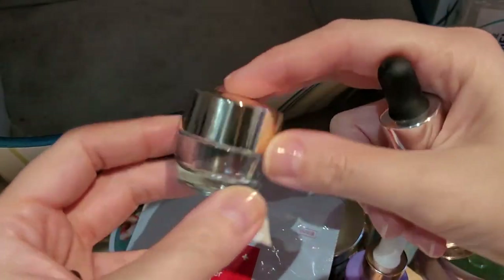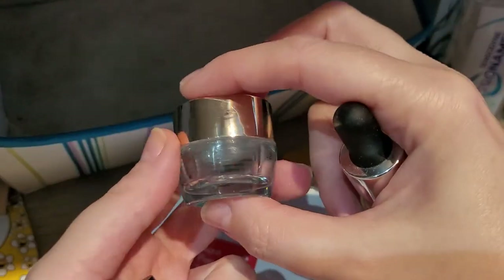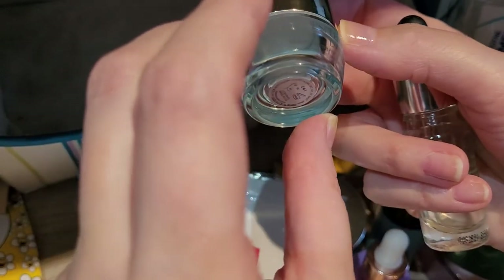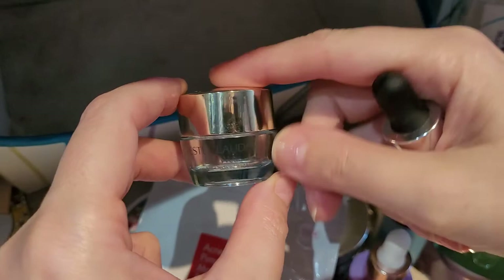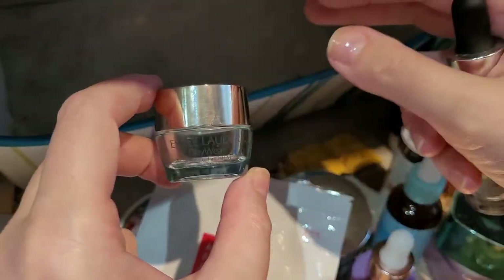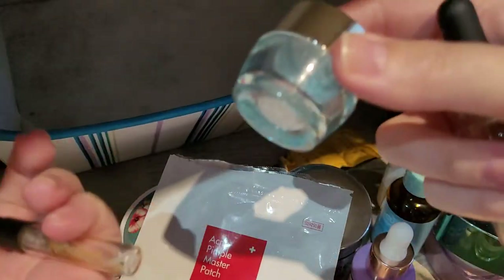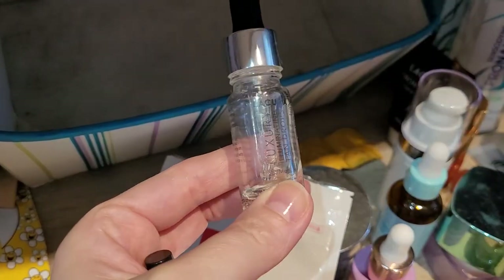Then this was from Estée Lauder — the Daywear Multi-Protection Antioxidant 24-Hour Moisturizer. I really like the smell of this one; it's a good moisturizer. I wouldn't run out and buy it though — it's just a bit expensive for a normal moisturizer.